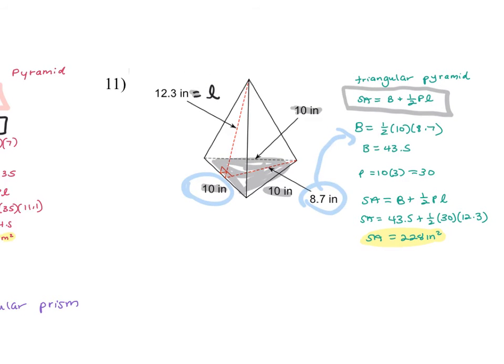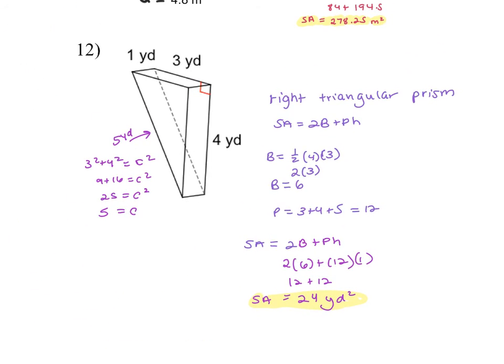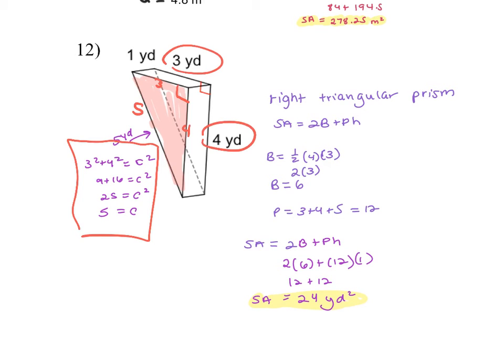The last one, number twelve, is a right triangular prism — and again it's not sitting on its base. The base is this right triangle. Notice this is actually a Pythagorean triple: sides 3, 4. If you forgot it was a triple, you'd use the Pythagorean theorem to figure out the third side is 5. You need that to find the perimeter: 3 plus 4 plus 5 equals 12. For the area, multiply 3 times 4 divided by 2, which gives 6. The height of this prism is 1, and the answer is 24 yards squared.